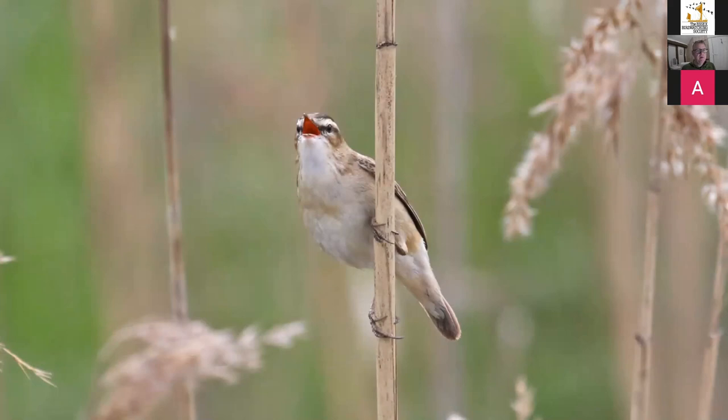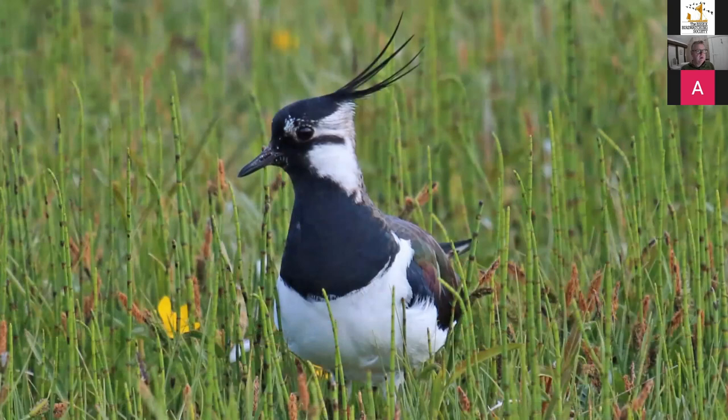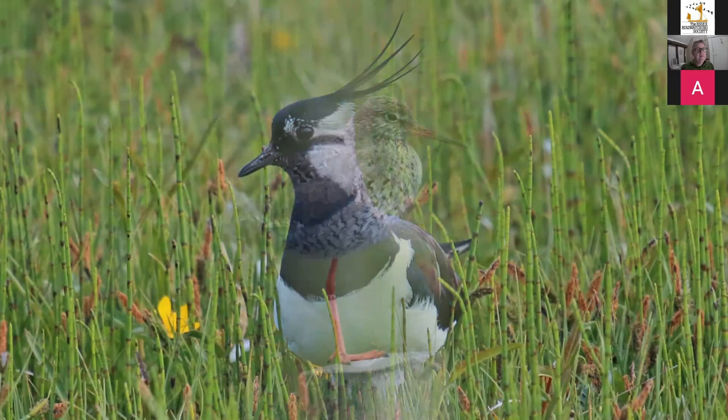A few warblers arrive in spring: Sedge Warbler and Reed Warbler, whose chattering fills the reed beds as lovely summer visitors. Nice calm summer conditions with the barges out and everything in full swing. Lapwings have chicks to look after — a bird keeping an eye on chicks with lovely breeding colours.